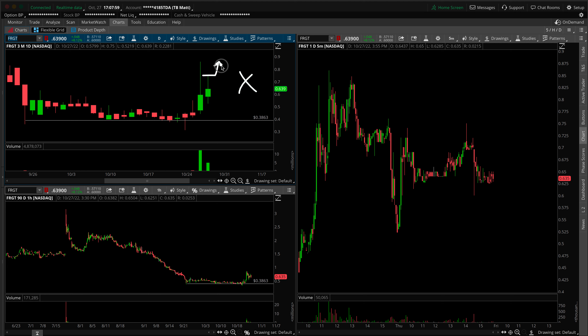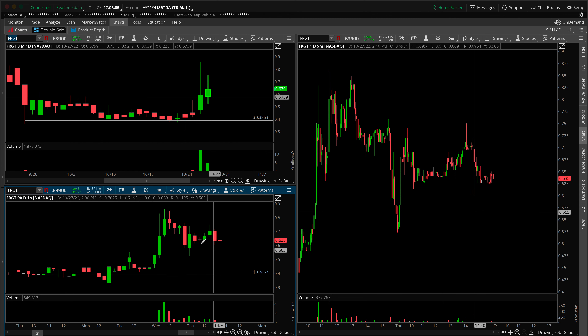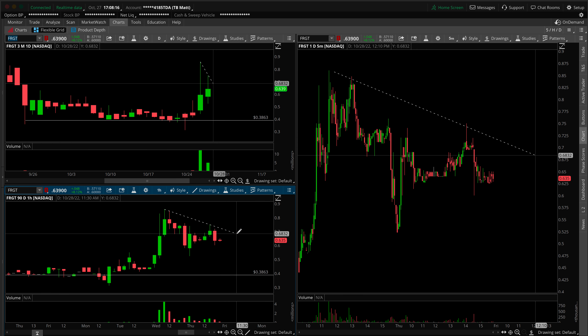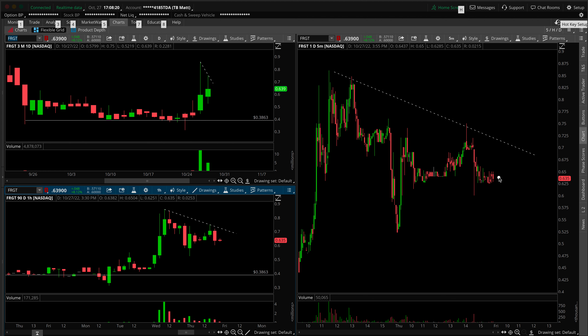That leaves us with one possible situation: to long this over the top. Does that make sense on the hourly perspective? Zooming in, you could make the argument that we've got range compression. If you break out of a trend line, that's where you're looking for your move higher. So in Freight, instead of just watching for the break of high of day, you might just watch your trend line — and that could be coming sooner rather than later. We've got this sideways activity during today's session — that's the digestion inside bar.